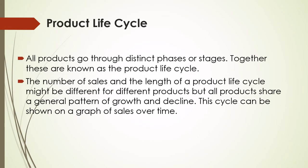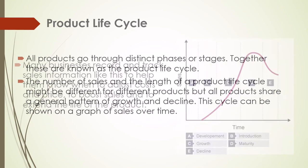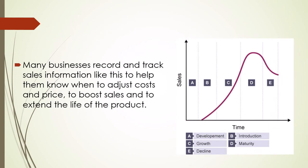All products go through distinct phases or stages, together known as the product life cycle. The number of sales and the length of a product life cycle might be different for different products, but all products share a general pattern of growth and decline. This cycle can be shown on a graph of sales over time. Many businesses record and track sales information like this to help them know when to adjust the cost and price, to boost sales, and to extend the life of the product.